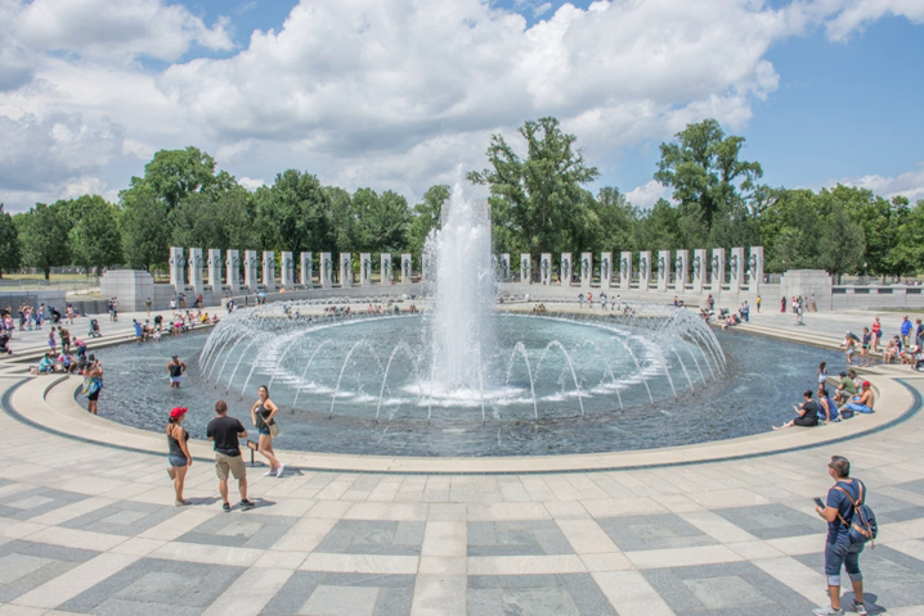The Freedom Wall is on the west side of the memorial, with a view of the Reflecting Pool and Lincoln Memorial behind it. The wall has 4,048 gold stars, each representing 100 Americans who died in the war. In front of the wall lies the message: "Here we mark the price of freedom."